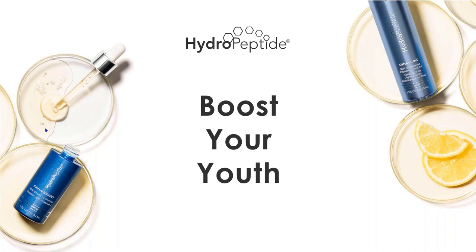Thank you so much for taking the time to join us on our Boost Your Youth webinar this morning. My name is Erin Larson. I'm Director of Education here at Hydropeptide. Today we're going to be talking about our Hero products — a refresher on Hydropeptide's top 10 best-selling Hero products, as well as a review on how to use Firmabrite with those Hero products.